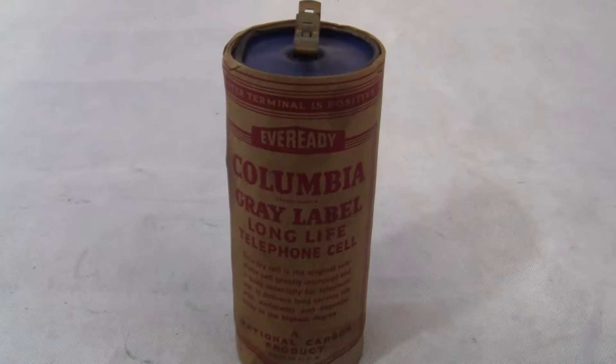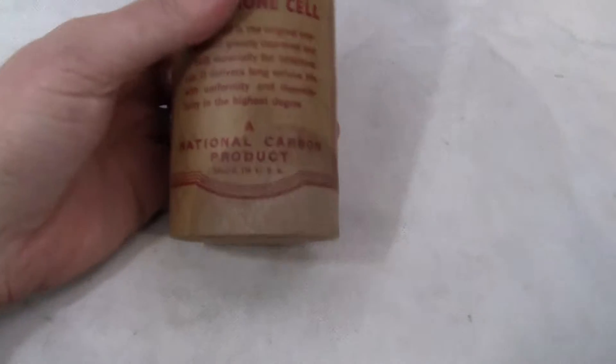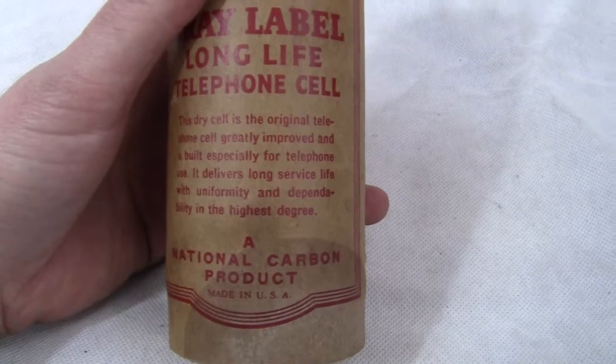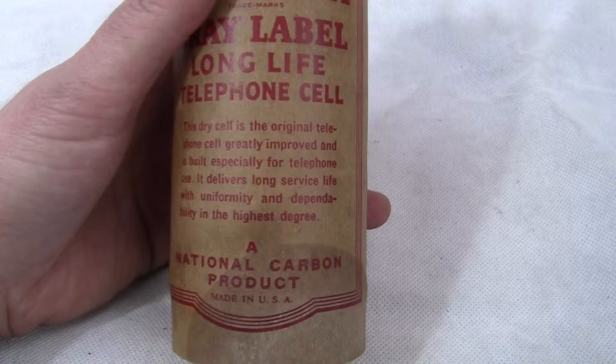Up for auction is an original EverReady Columbia Gray Label Long Life Telephone Cell Battery. It says a national carbon product made in the USA. It says this dry cell is the original telephone cell, greatly improved and is built especially for telephone use.